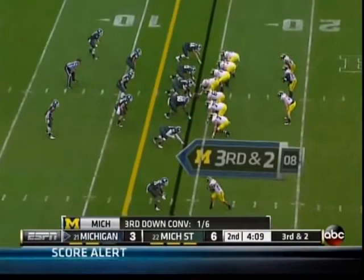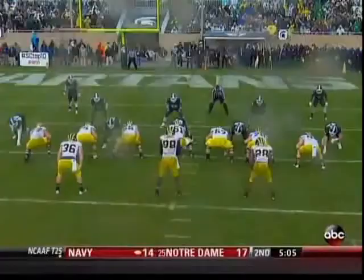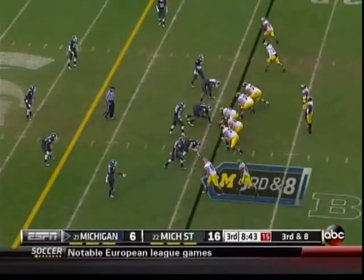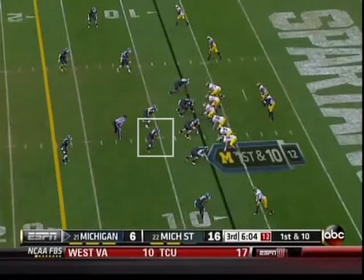As Todd said, Gardner is a running threat on third down, but nothing doing against the Spartans' defense. Don't lose gap responsibility and hem a guy like Gardner in — don't give him any crease or any place to run. And there comes the blitz from Allen. Gardner throws, but they're not playing Indiana right now, they're playing the number one defense in the country.